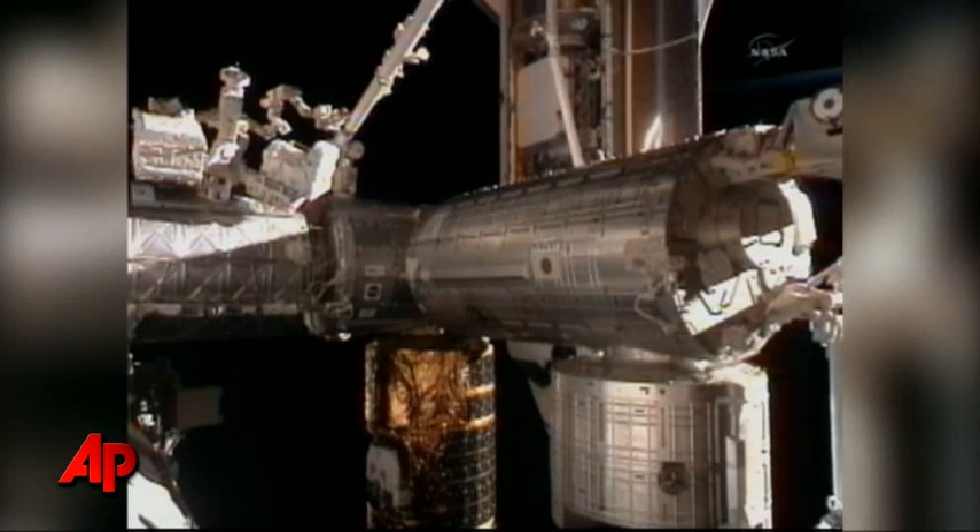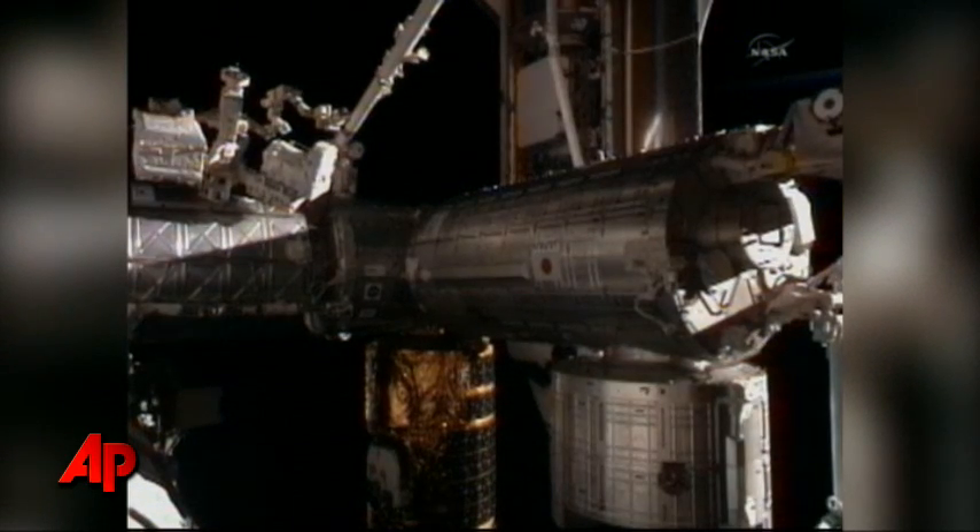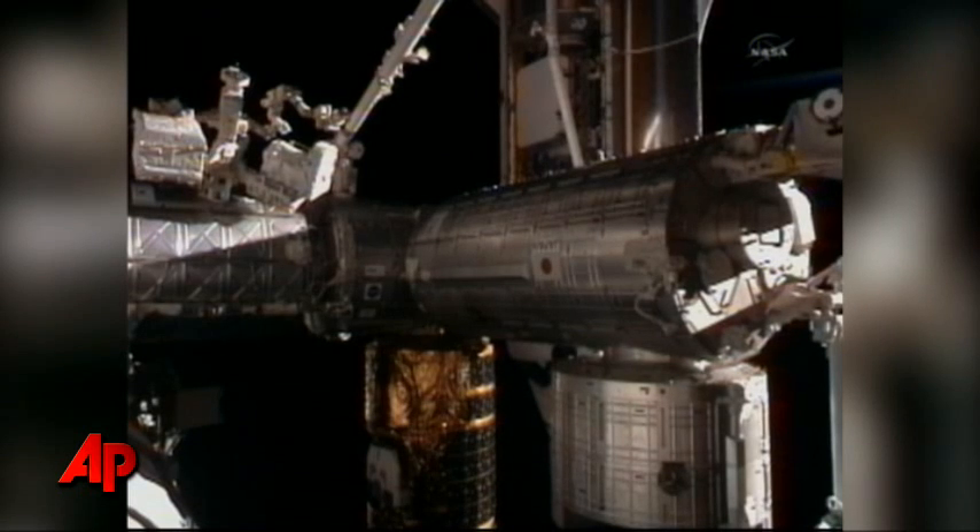Quite a spectacular sight there, seeing multiple nations represented with the United States with its shuttle. The Destiny Laboratory, you've got the Japanese HTV vehicle there, as well as the Canadian Dexter robot. Just out of frame is the European Columbus Laboratory.